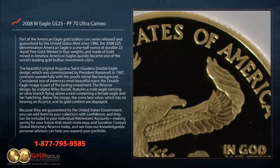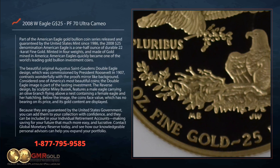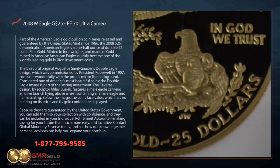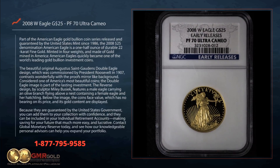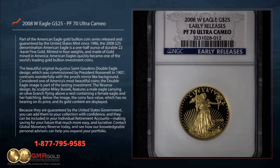Because they are guaranteed by the United States Government, you can add them to your collection with confidence, and they can be included in your individual retirement accounts, making saving for your future that much more easy and lucrative. Contact Global Monetary Reserve today and see how our knowledgeable personal advisors can help you expand your portfolio.